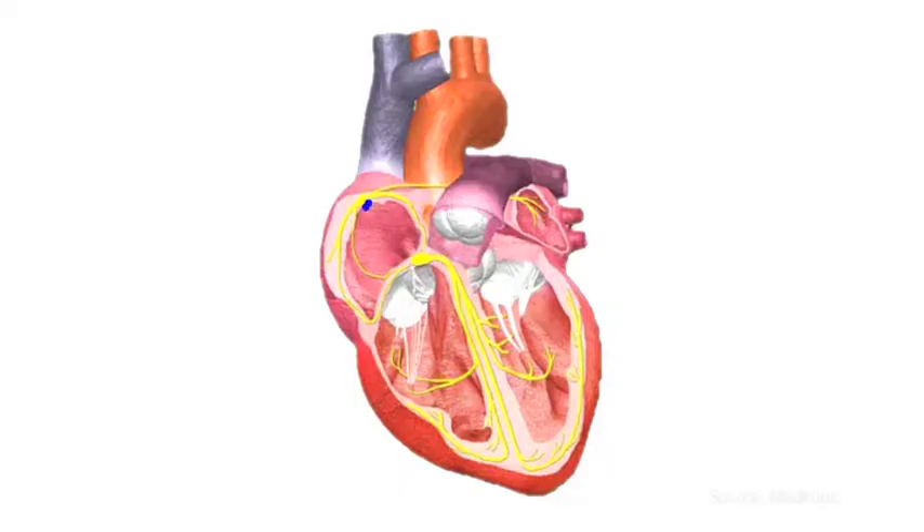Your doctor has recommended that you receive a cardiac rhythm device because you're having problems with your heart's electricity. The heart sends signals from the top to the bottom. Your heart has trouble receiving signals, and the device that you will receive will help to correct that issue.